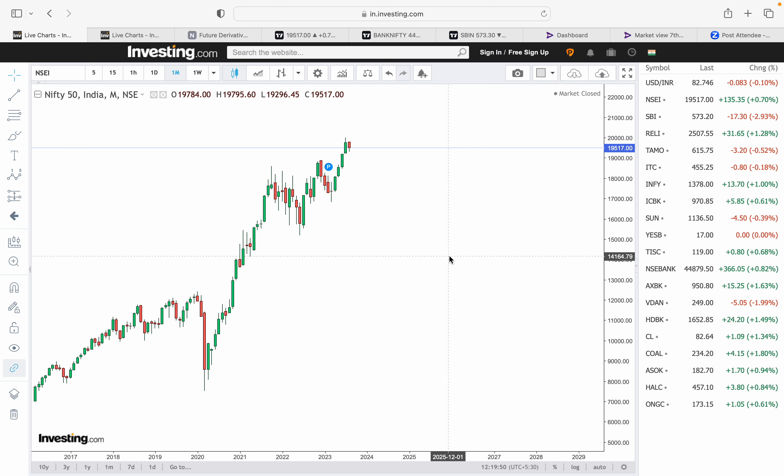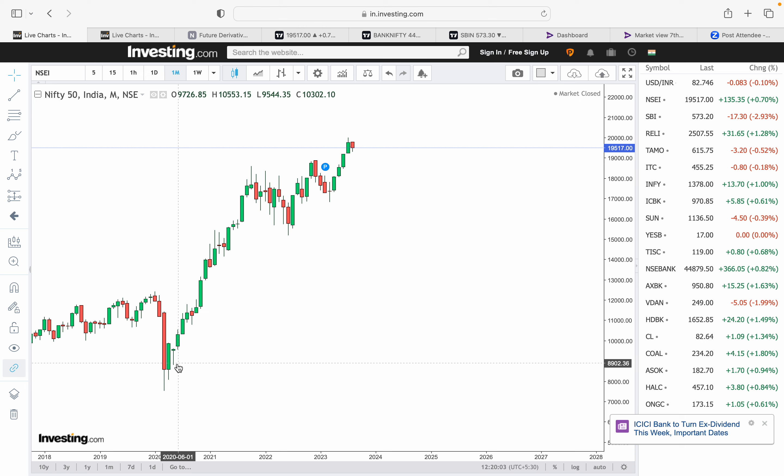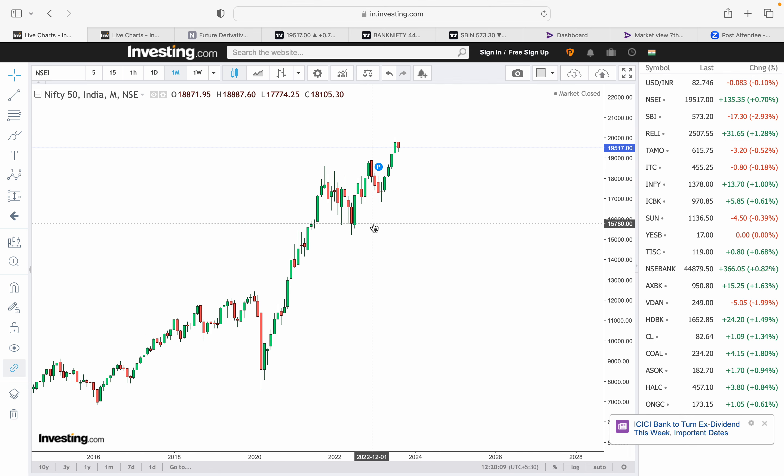Welcome back to the Nifty challenge monthly update. Looking at the monthly chart of Nifty, the market is still in an uptrend and we are currently in a short-term corrective pattern.